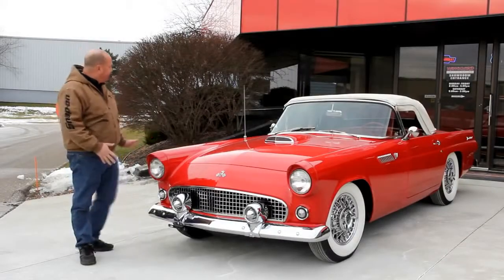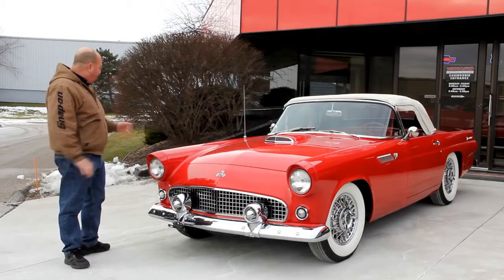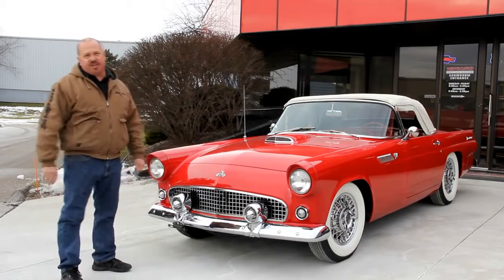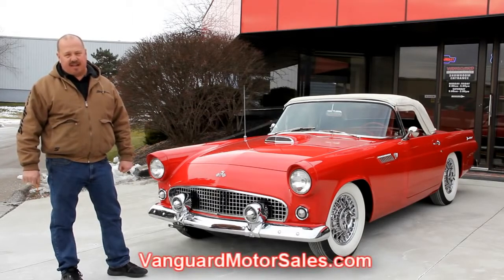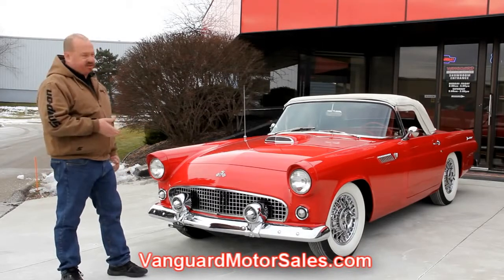We're out here with the Bird now. I told you this thing was gorgeous. The chrome looks good, it's red, it's got the white top, the spoke wheels, the wide whites — this thing is hot. If you're catching us on YouTube and you'd like to see about a hundred pictures of this car, go to our website at VanguardMotorsales.com. We're going to put this thing on the lift and take about a hundred pictures.